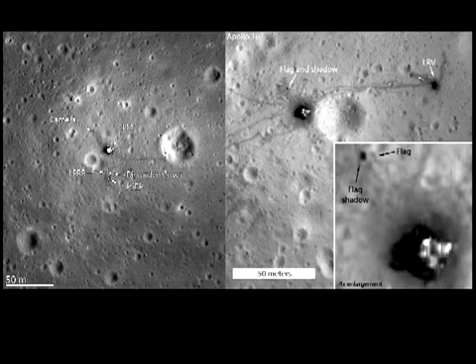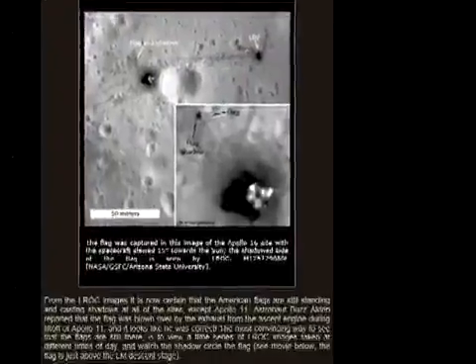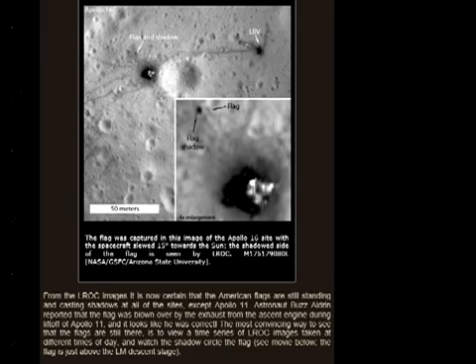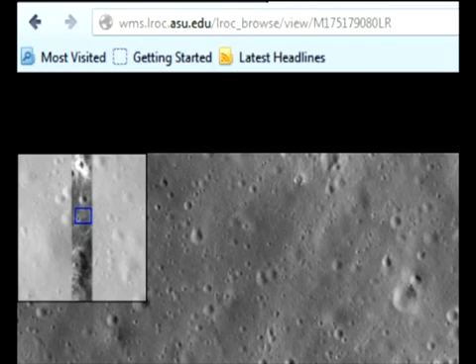NASA has also released 25 meter per pixel images of Apollo 11 and 16. The press hyped about how in all but the Apollo 11, you can see the American flag still standing. In actuality, you can't see the American flag standing in any of the pictures, because once again, you need to squint really hard at these white smudgy pixels to try and make heads or tails out of anything. Furthermore, looking at these new pictures, it feels like they're not even trying to fool us anymore.